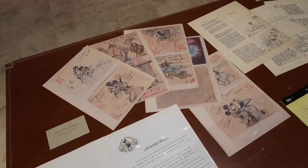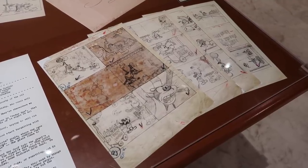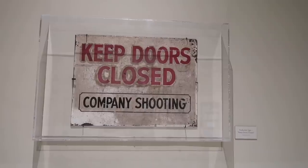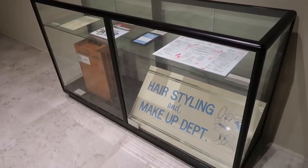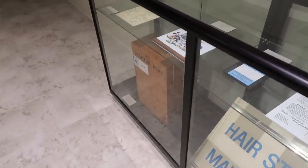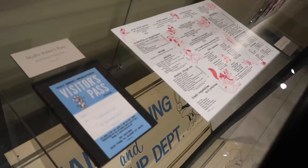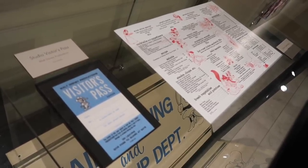And then ten years later, the Brave Little Tailor from 1938 — and there he is selling hot dogs at the carnival. Also, keep the doors closed while the company is doing their filming. Hairstyling and makeup department right there. There's a little suitcase there as well, and a menu from the commissary — Monstro's Morsel for only 55 cents.